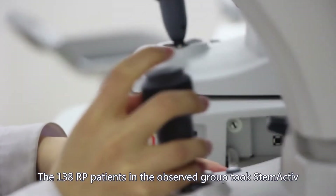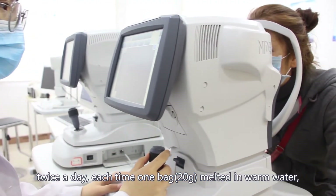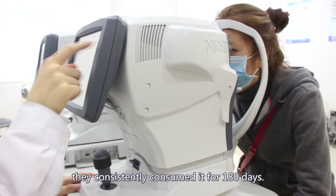The 138 RP patients in the observed group took Stem Active twice a day, each time one bag melted in warm water. They consistently consumed it for 180 days.